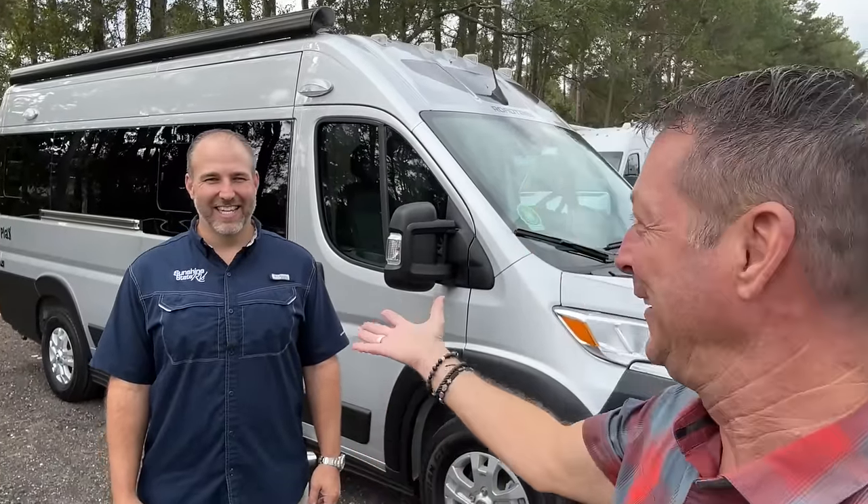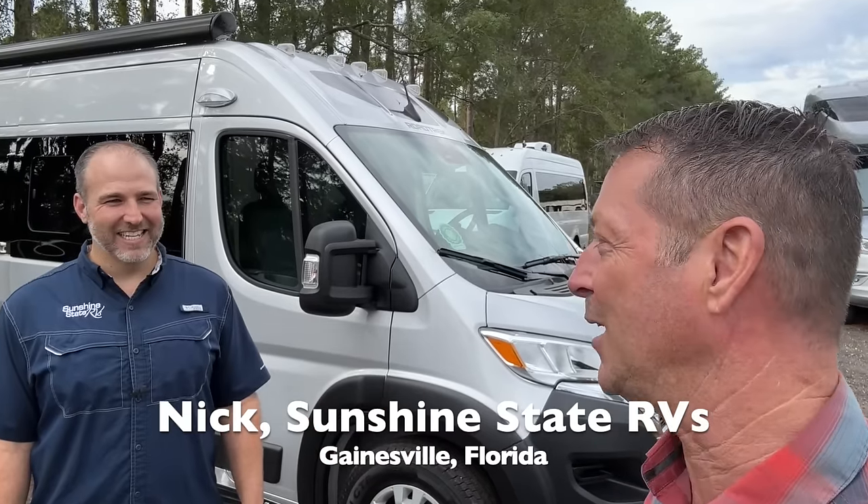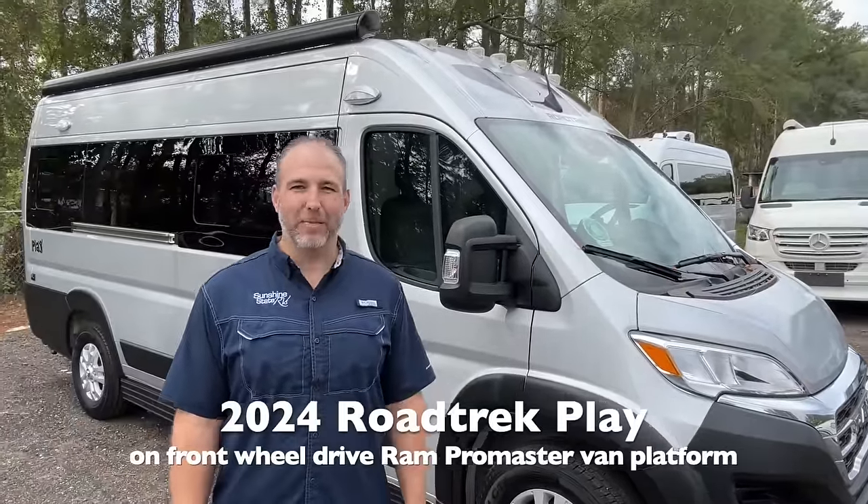We're coming at you from Gainesville, Florida. What's so special about Gainesville, Florida? Florida Gators! This is Sunshine State RVs — the home base. We have Nick with us today showing us one of the newest vans on the lot. This is a 2024 Roadtrek Play on a ProMaster chassis.